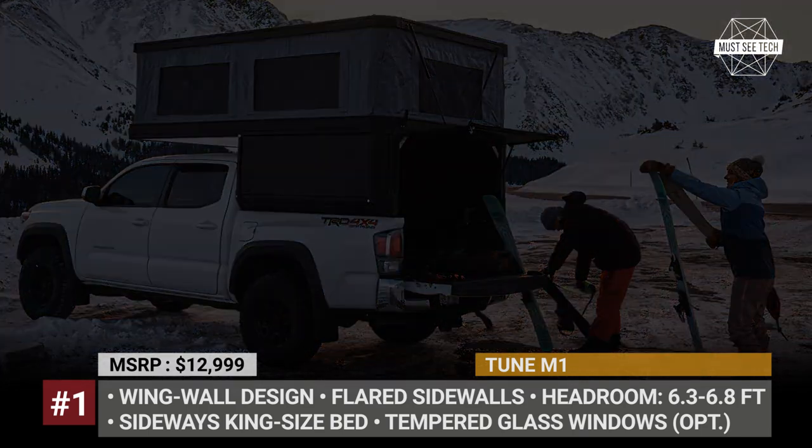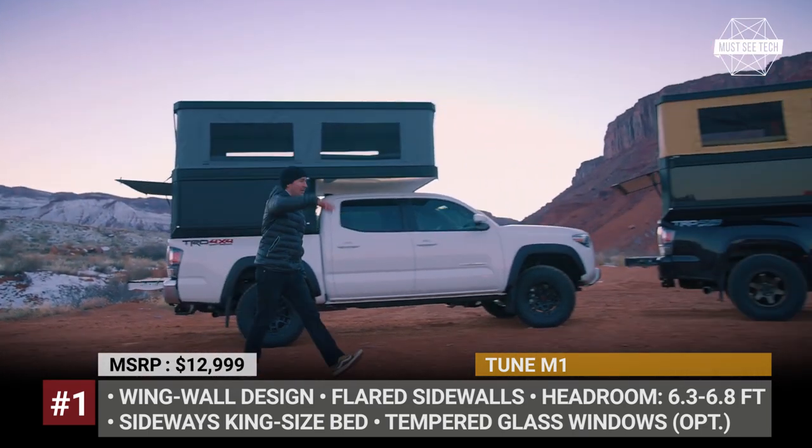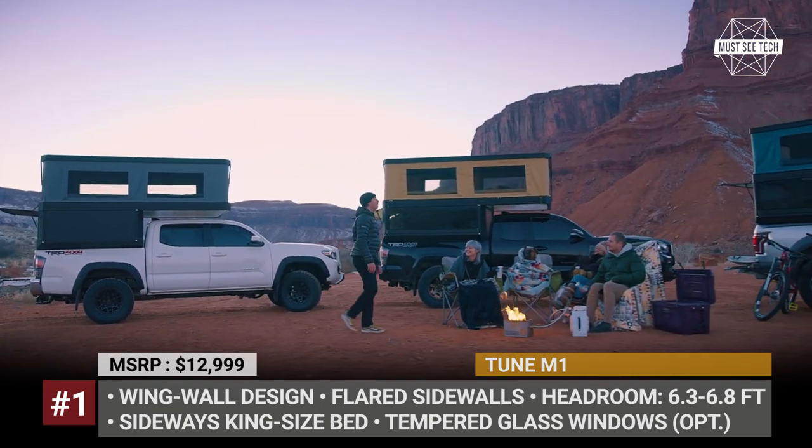Among the vast options list, the smoke-tempered glass windows are a must-have as they create a 270-degree panorama and can open like indoors.